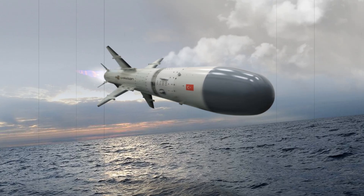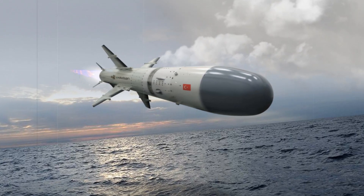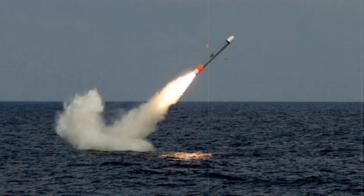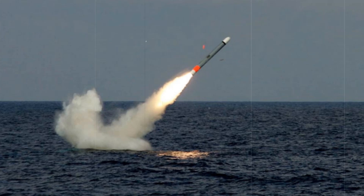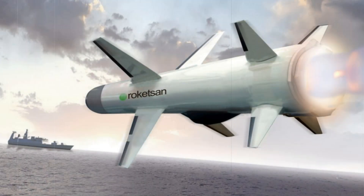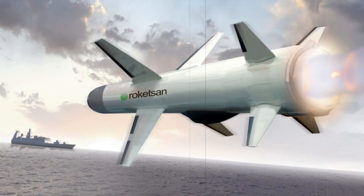In addition to the Atmika, Turkey is developing other advanced missile systems, such as the Gezgin cruise missile for long-range land strikes from submarines, further strengthening its naval deterrence strategy. There are also discussions around the potential development of a submarine-launched air defense missile, possibly based on the Hisar system by Asselson.